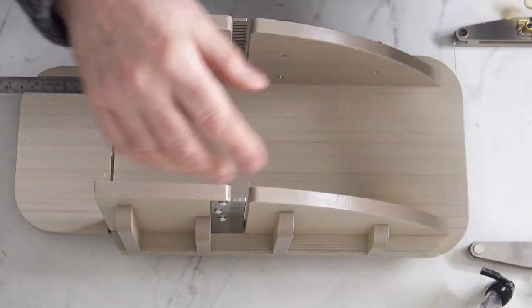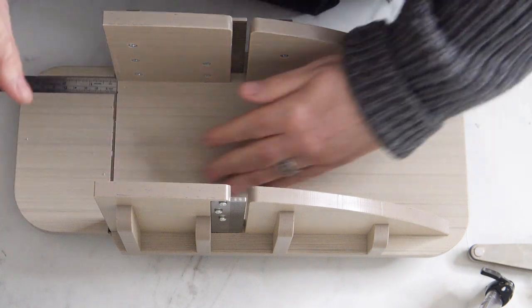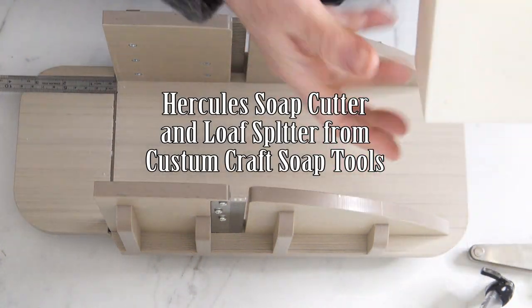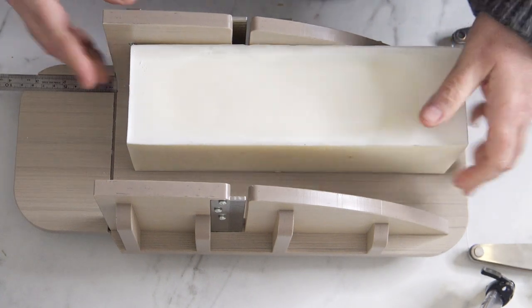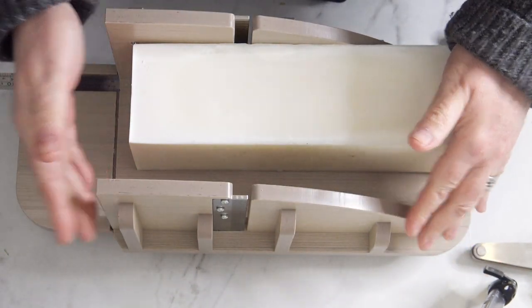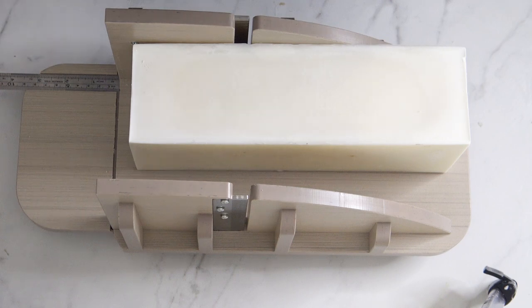One new addition is that I've got a new soap cutter. I've tried so many different soap cutters — I'm always willing to try different things and find better solutions. Custom Craft Tools has a new one that's a combination loaf splitter and bar cutter, so I decided to give it a shot.